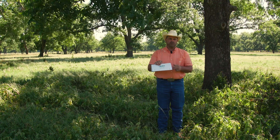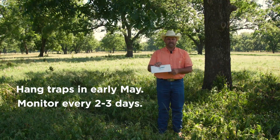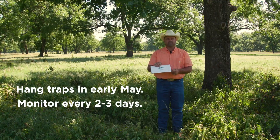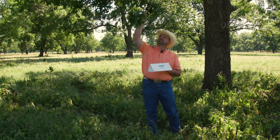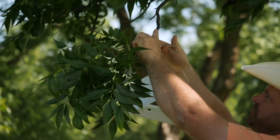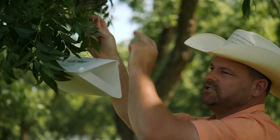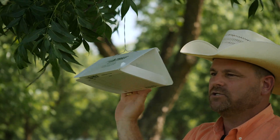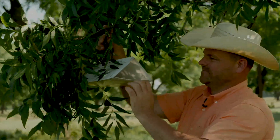In Oklahoma we'll hang these the first part of May and monitor them every two to three days until we capture that first significant capture. You're going to hang these on a terminal branch — that's the end of a branch. Make sure you put a mark on your trap so you know which trap it is and have an identifier, so as you're monitoring these traps you can keep count of how many moths you've captured.